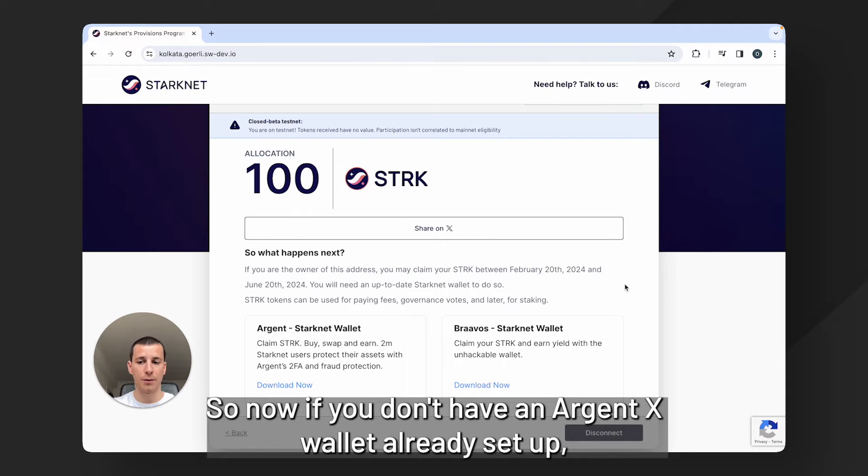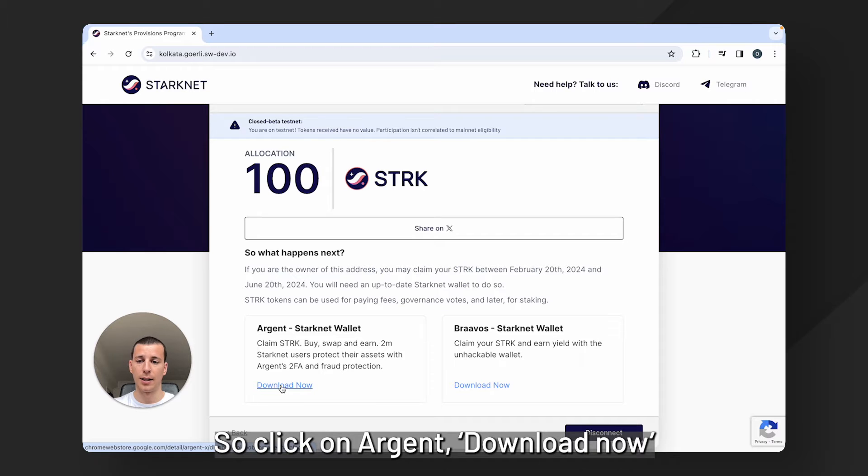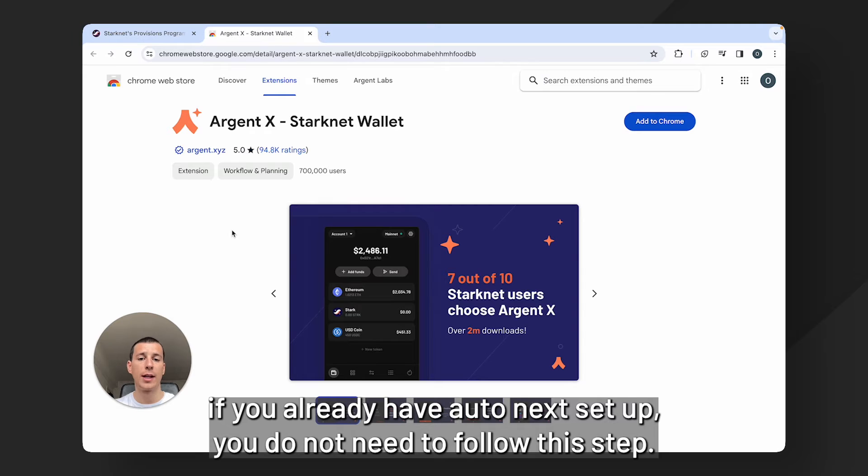So now if you don't have an ArgentX wallet already set up, this is where you need to download a StarkNet wallet. So click on Argent, then download now. If you already have ArgentX set up, you do not need to follow this step.